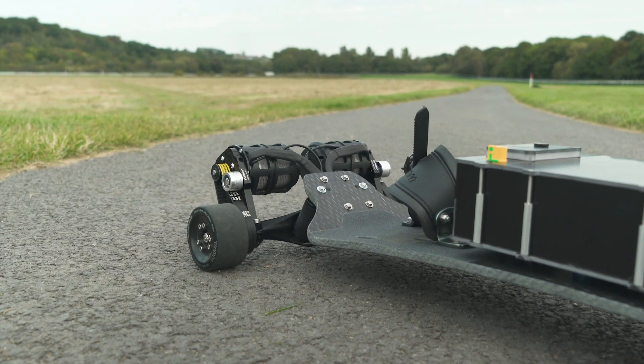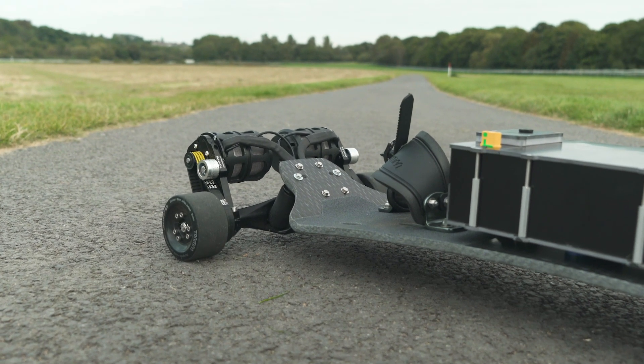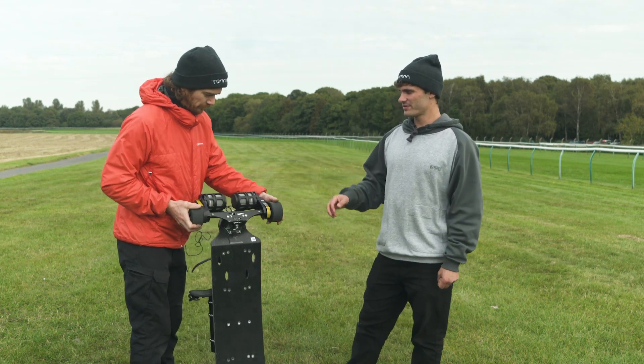We're going to set the cruise control on the board to 20 miles an hour. There's the occasional dog walker so we may have to slow down a few times. To get the board set up with sticky wheels we have to use the ultimate truck which has a 9.525 axle.